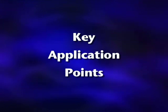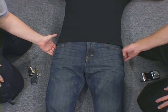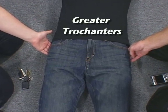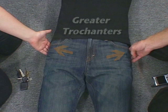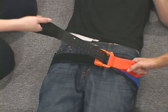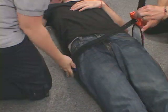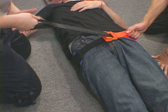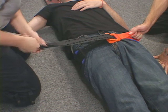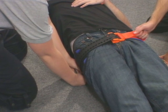Here are the key application points. Always apply the SAM Pelvic Sling 2 at the level of the greater trochanters — typically at the level of the buttocks or symphysis pubis. Do not apply around the waist. When tightening the belt, pull until you hear or feel the buckle click or the belt stops. At this point, do not release tension on the free pull handle. Maintain tension until you secure the strap by pressing it down on the surface of the pelvic sling to engage the belt.